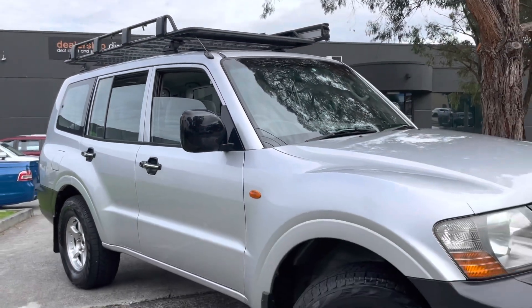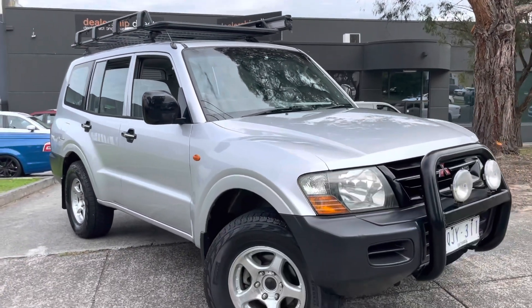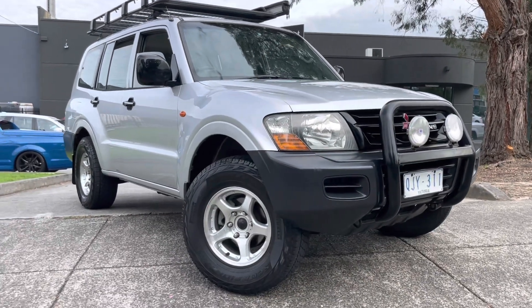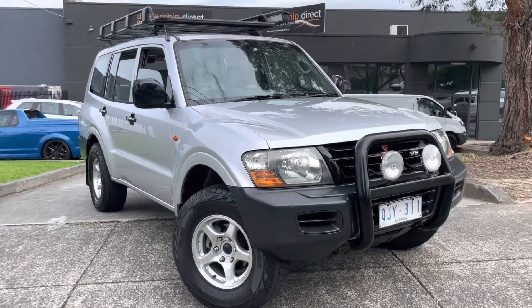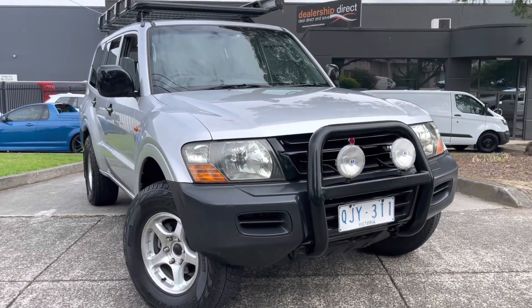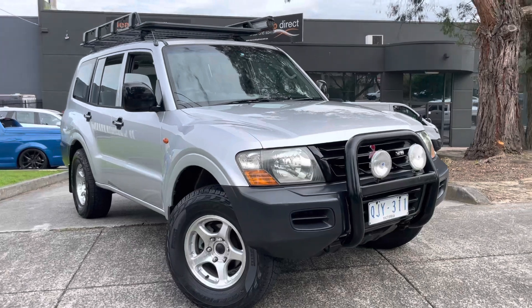Hey guys, Jade here from Dealership Direct. Thank you very much for taking the time to watch another one of our videos. Have a look at this — it was just traded through our dealership. It's a Mitsubishi Pajero, it's got a bit of gear on it, it's ready for immediate delivery, and it has been roadworthied.